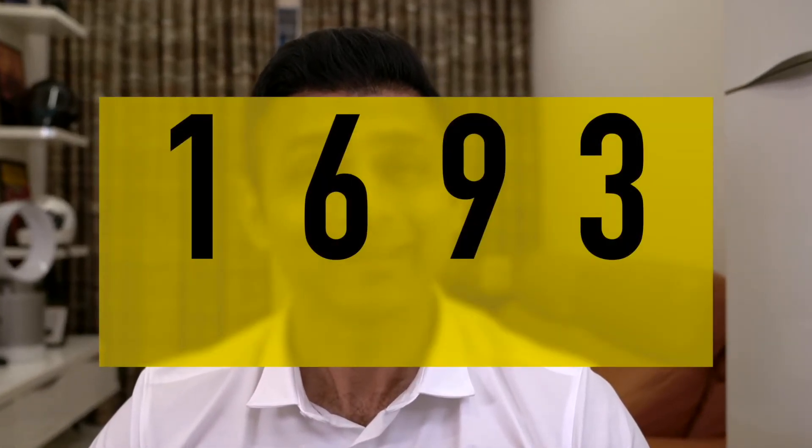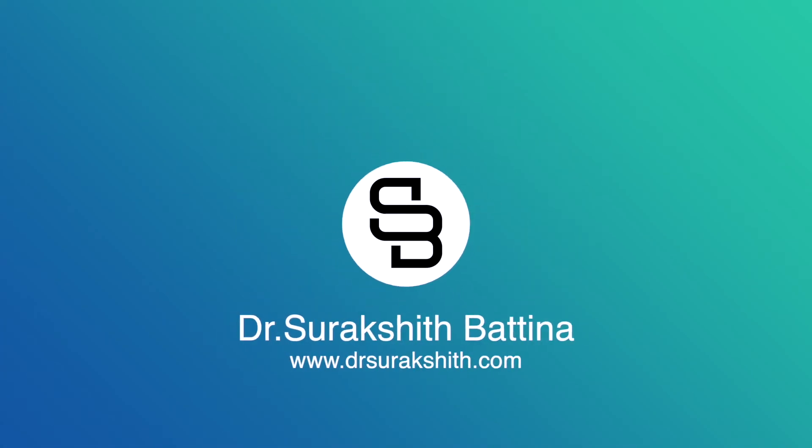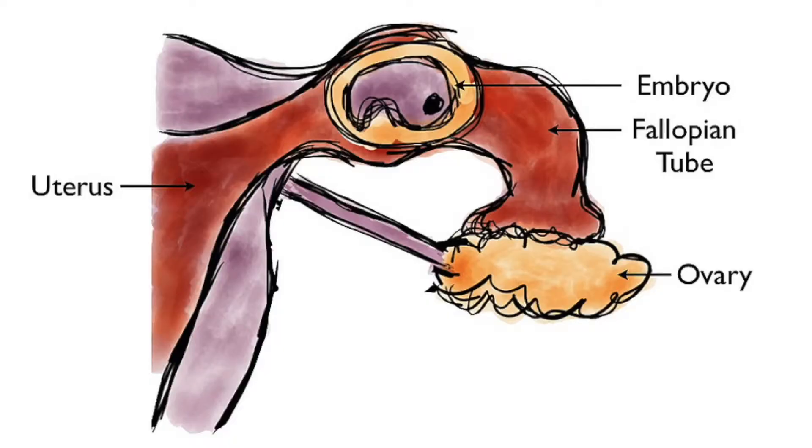The first ectopic pregnancy was diagnosed in 1693. Hi everyone, my name is Dr. Suraksha Bhatina and in this video I'm going to explain a little bit about ectopic pregnancy, what might be its possible risk factors, and how we treat it medically as well as surgically.